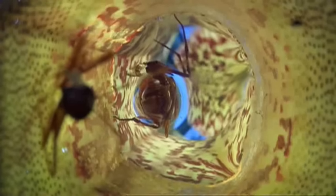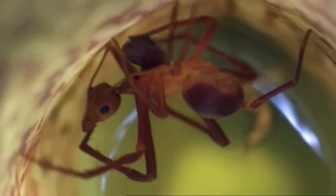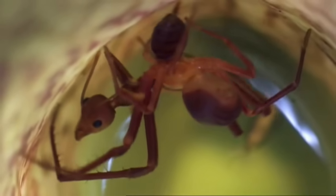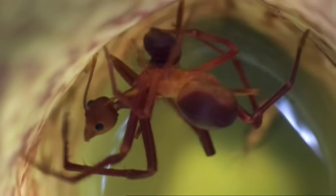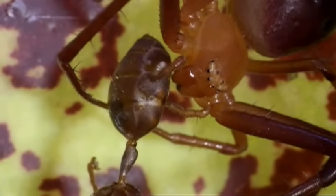Alive, this ant would be far too dangerous for the spider to tackle, so using the pitchers as traps means it can get bigger meals. And the spider doesn't rob the pitcher of everything — the digested remains of its booty will end up in the water, providing instant food for the plant.